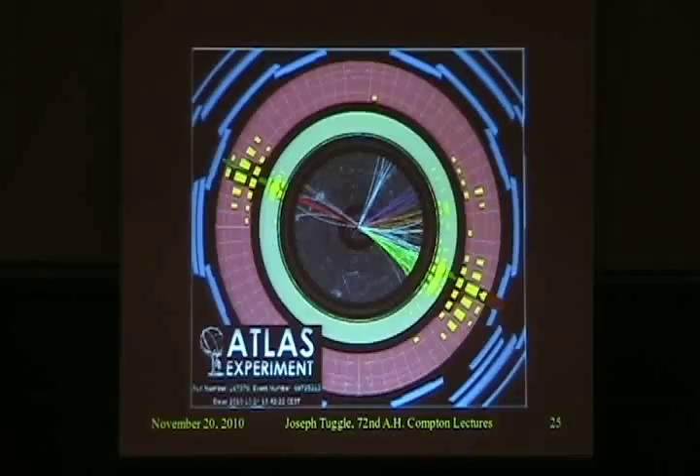One of the first things you look for when you turn on an experiment like this is events with jets. Jets come from strongly interacting particles, and what are you putting into the system? Two protons, which experience the strong nuclear force. So most of the time you're going to get stuff coming out that also experiences the strong nuclear force — that's most of what you get. The other stuff we're interested in, like things that experience the weak force or electromagnetic force, come out at a much lower rate and are hard to see.